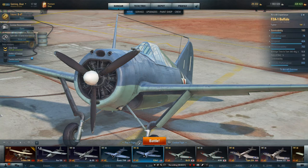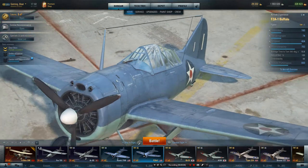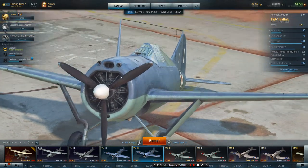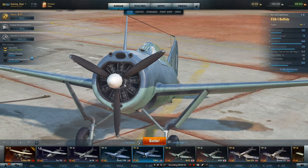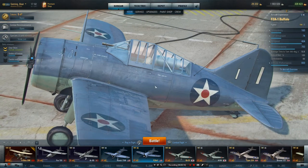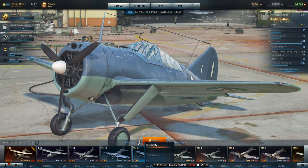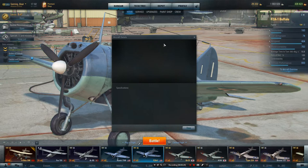Hi guys, Gaming Bear here. Special: the F2A-1 Buffalo. So what have we got? Well, it's a tier three American fighter. Let's see how it compares, see what it's like — it's a nice looking plane. So let's give this a look and then a run for our money and see what it's like.